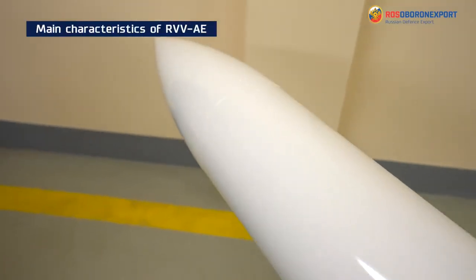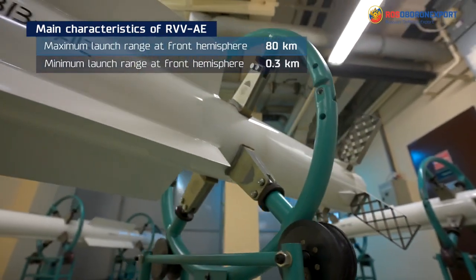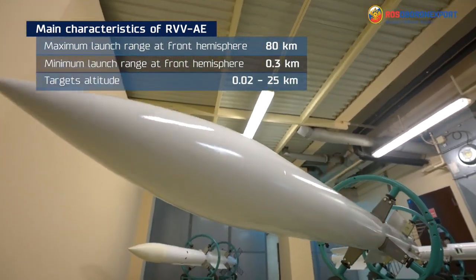Now let's talk about the main specifications of the RVV-AE missile. The maximum launch range at front hemisphere is up to 80 km. Minimum at rear hemisphere is 0.3 km. Target altitude ranges from 0.02 km to 25 km.